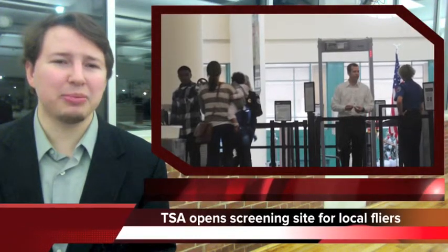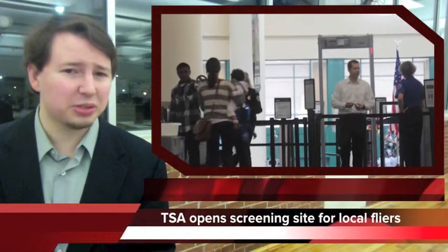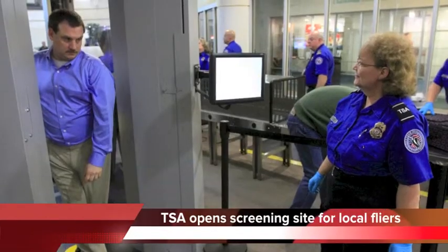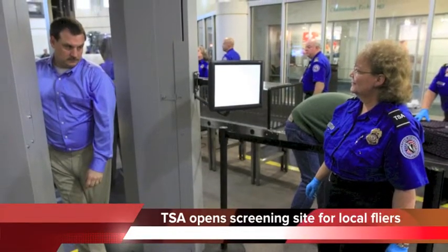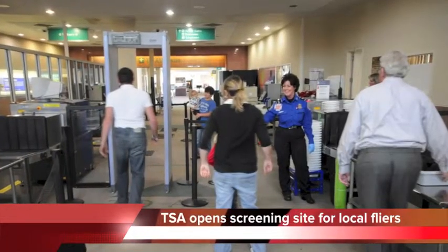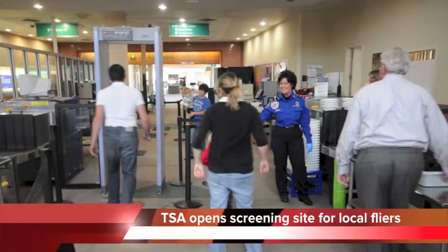Finally, Chattanooga air travelers will be able to get through security a little bit faster by enrolling at a new TSA office in Chattanooga. For $85, the TSA Pre-Application Program will let travelers leave on their shoes and belt, keep their laptop in its case, and have some liquids in a carry-on bag.